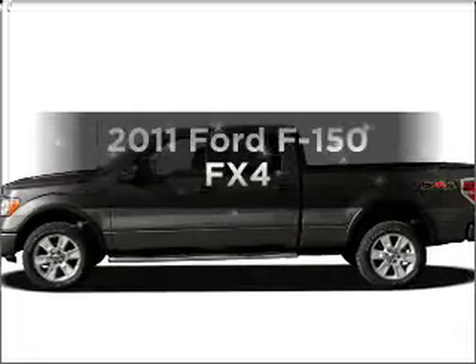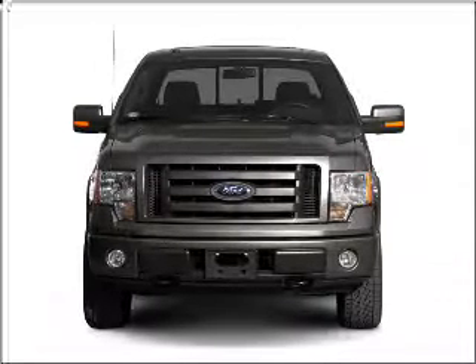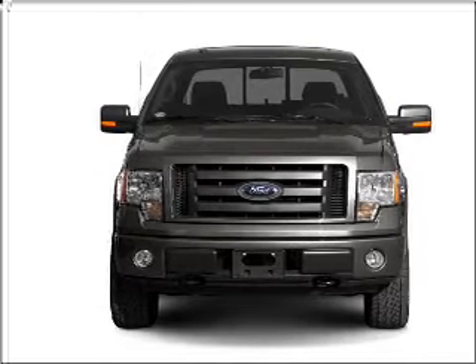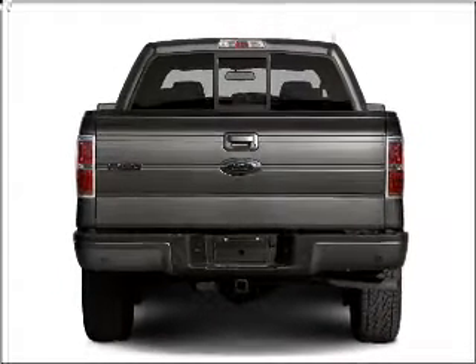Presenting the 2011 Ford F-150. If you're looking for a first-rate auto, this one could be yours today. With a reliable six-cylinder engine that responds smoothly to its six-speed automatic transmission.